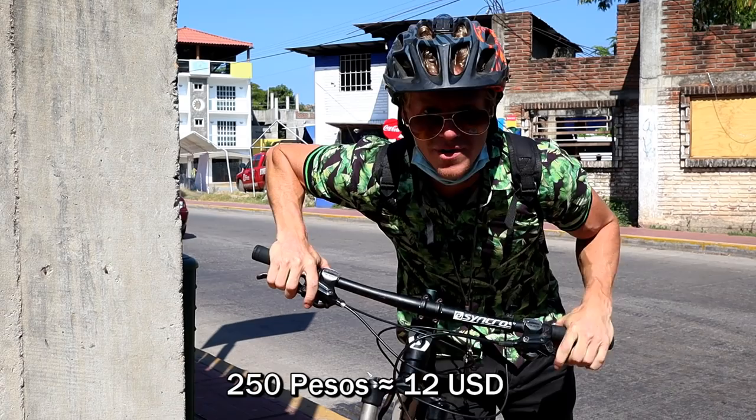I got a rental bike for 250 pesos, about 12 USD. I'm going to head up to the mountains — we have a long ways to go today. The sun is shining, really bright outside, not a single cloud. Really, really perfect.